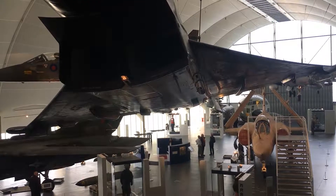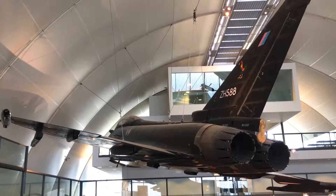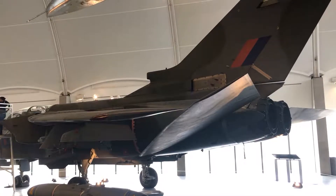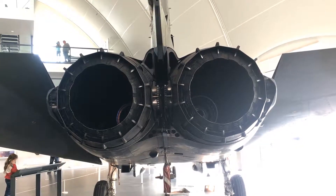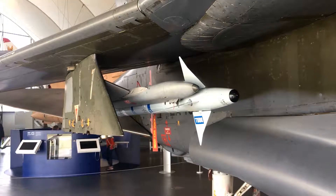The Eurofighter Typhoon is a twin-engine, delta-wing, multi-role fighter. The Panavia Tornado is a twin-engine, variable sweep-wing, multi-role combat aircraft. It was jointly developed and manufactured by Italy, the UK and West Germany, and entered service with the RAF in 1991.